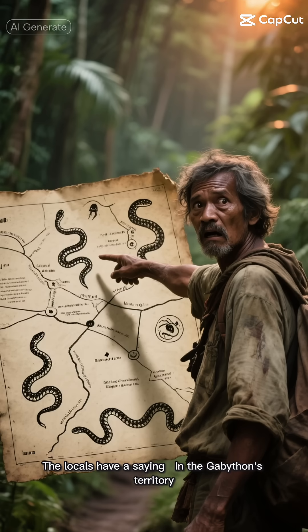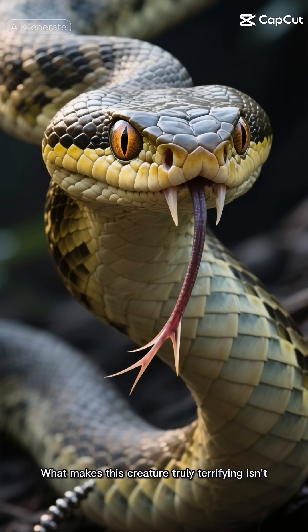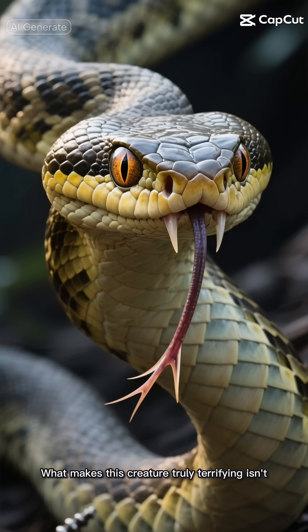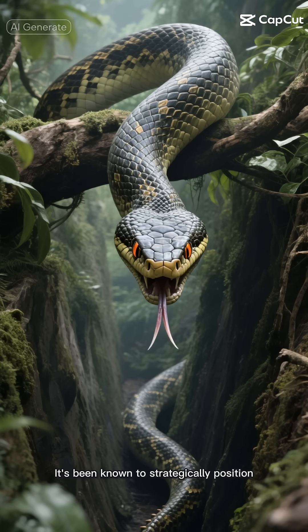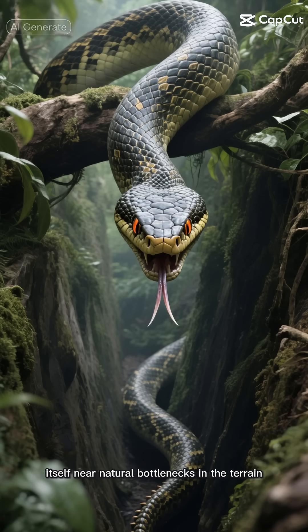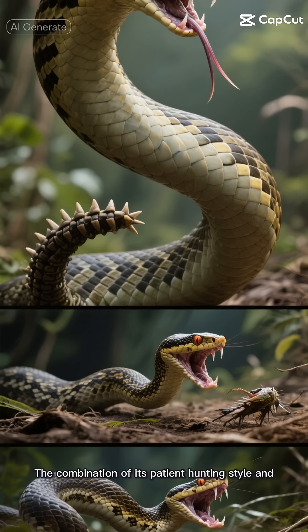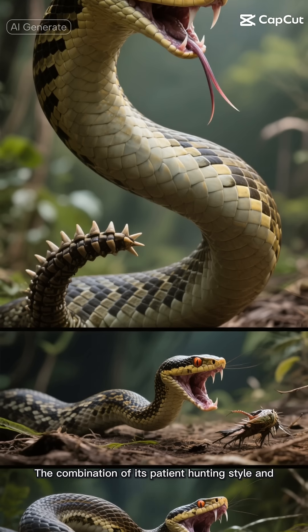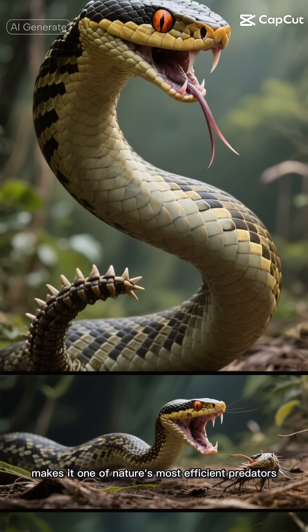The locals have a saying: in the Gabathon's territory, every path leads to its coils. What makes this creature truly terrifying isn't just its physical capabilities, but its intelligence. It's been known to strategically position itself near natural bottlenecks in the terrain, creating inescapable traps for its prey. The combination of its patient hunting style and overwhelming arsenal of weapons makes it one of nature's most efficient predators.